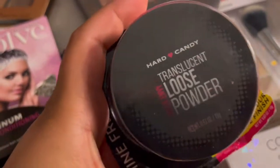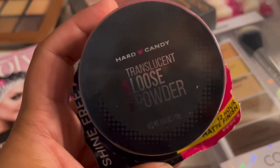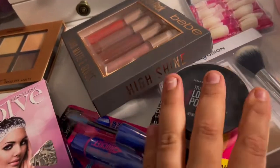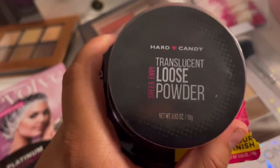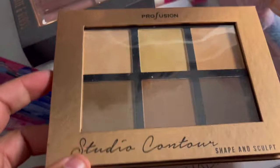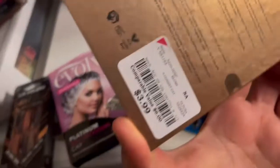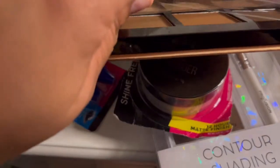The next thing I purchased was this loose powder. I bought it at Walgreens — I think I paid $5 or $5.99, I really don't remember. It's from Hard Candy. This loose powder is very good, so go get yours. And this is a contour — it's a studio contour shape and sculpt. I love this, I bought this for $3.99 at Burlington as well and I'm definitely going to be using this.